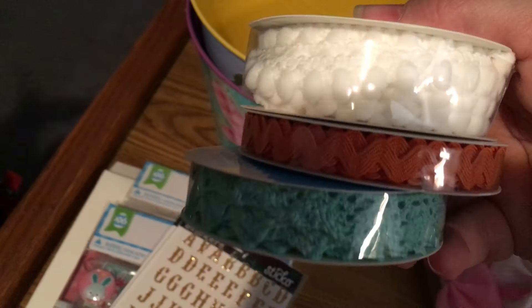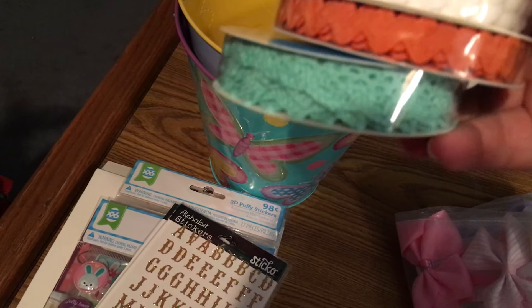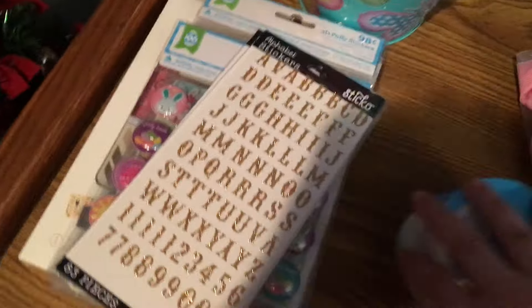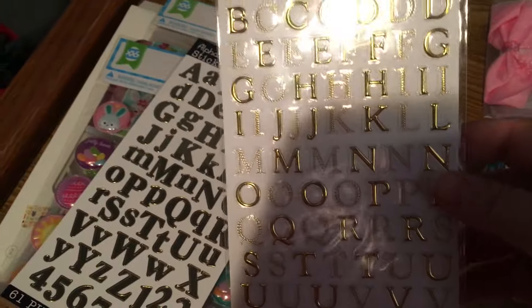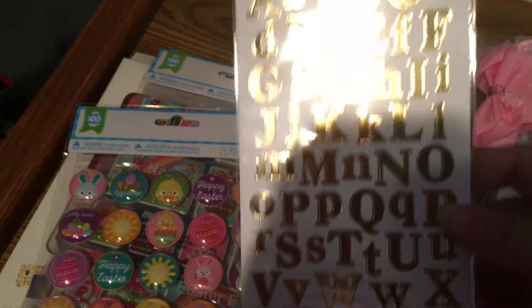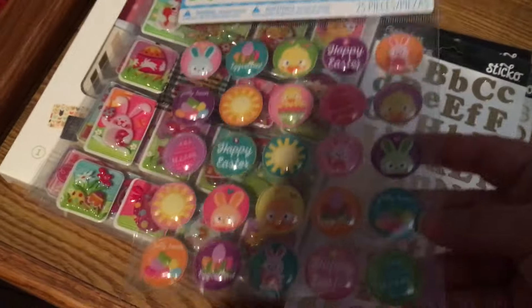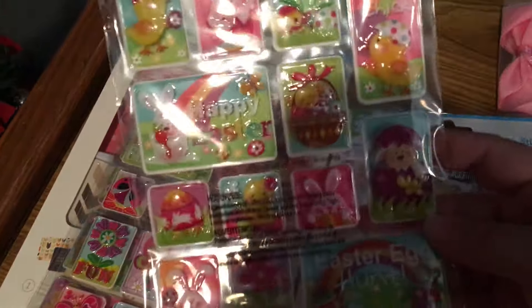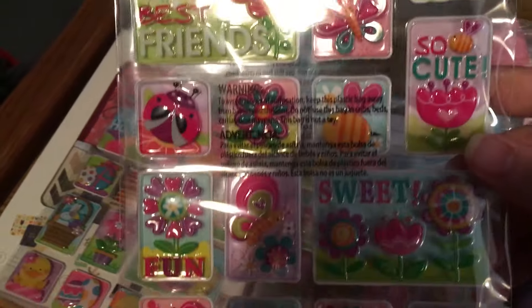I noticed they have ribbon — it was only a dollar so I got the white pom-pom trim, the orange rick rack, and a really pretty Tiffany blue crochet lace-looking trim. Then I went over to the stickers and got some gold ones — really pretty — and Easter epoxy stickers, both about 94 cents each.